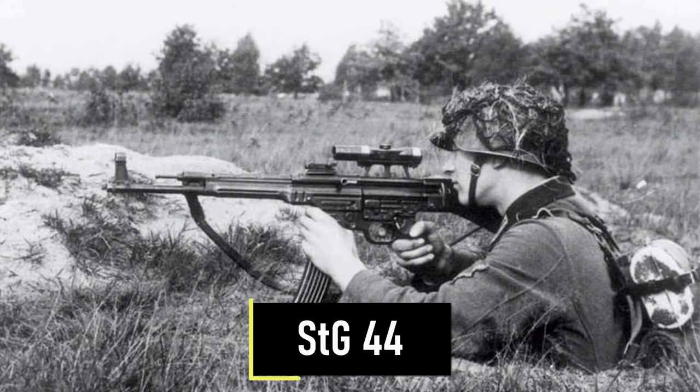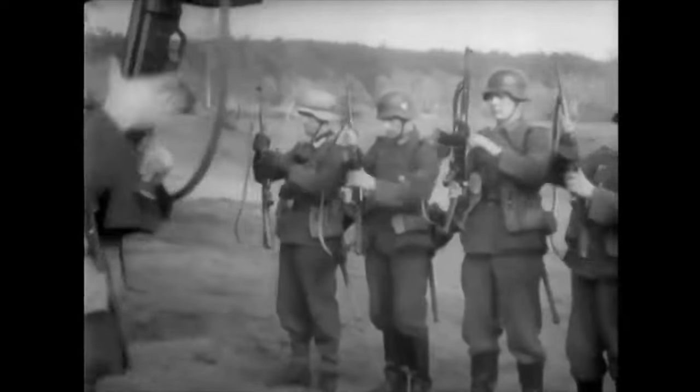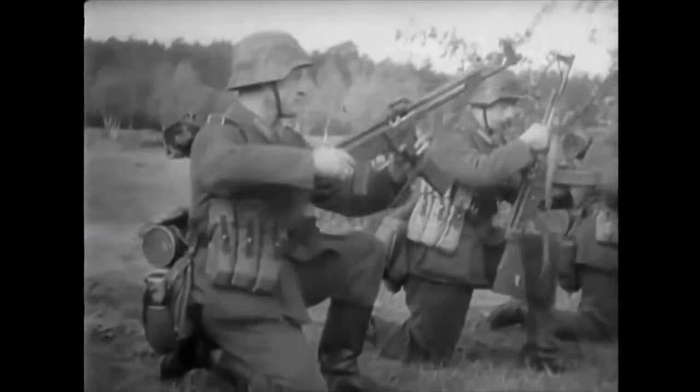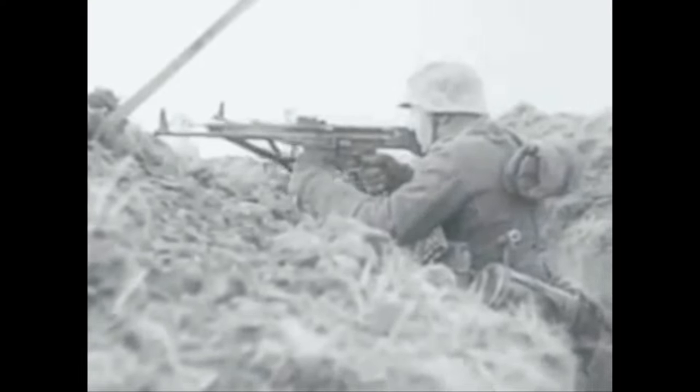Number 3 is the STG44. The STG44 provided a compromise between the controllable firepower of a submachine gun at close quarters and the accuracy and power of the Mauser K98k at longer ranges. The STG44 is chambered in 7.92x33mm and is fed from 30-round magazines. The magazine follower spring had a short service life, so soldiers were ordered to load no more than 25 rounds to reduce wear on the spring.